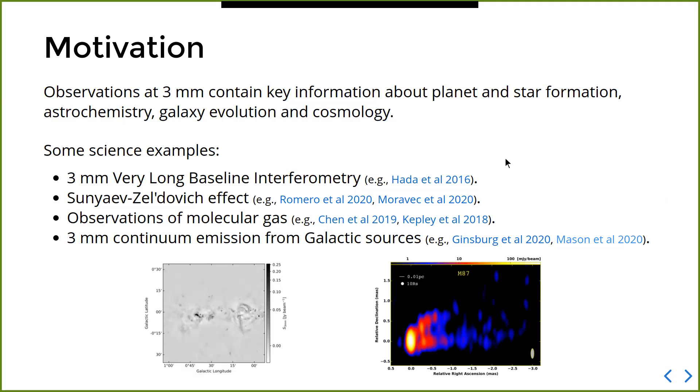Some science examples of what you can do using the GBT at three millimeters: very long baseline interferometry — here I'm showing an example of the jet of M87 observed with VLBI using the GBT at microsecond resolution. You can also measure the Sunyaev–Zel'dovich effect using receivers such as MUSTANG — check out the work by Charles Romero and Emily Moravec. You can also do observations of molecular gas using receivers such as Argus, or study continuum emission from galactic sources, such as this image of the galactic center observed with MUSTANG at 90 GHz.